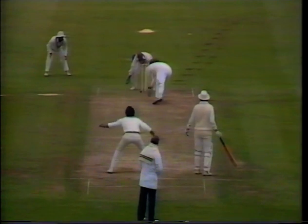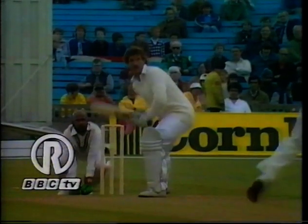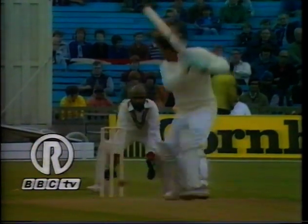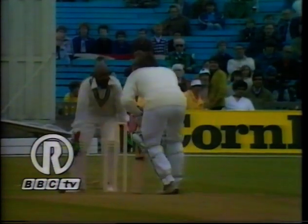Shastri to Botham — and is he gone? Yes. Can't quite see whether he was stumped there or bowled. So Botham goes at the end of a magnificent innings, and what a disappointment — he's only a couple of runs away from a new six-wicket record against India.